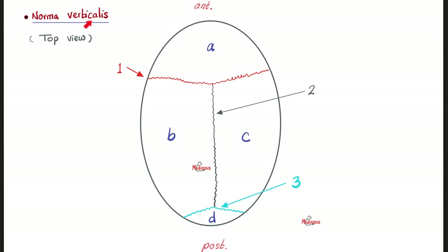Let's look at the skull from above — norma verticalis. Here is the frontal bone, just one structure. B and C are the left and right parietal bones. D is the occipital bone — you have one. Now the sutures: the coronal suture — the word coronal means like a crown. The sagittal suture goes anterior to posterior. And the lambdoid suture — it looks like the Greek letter lambda.